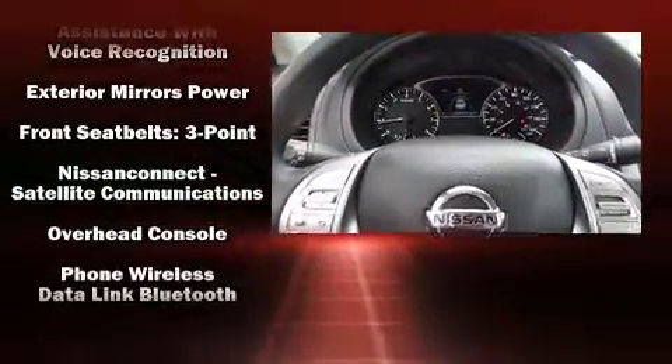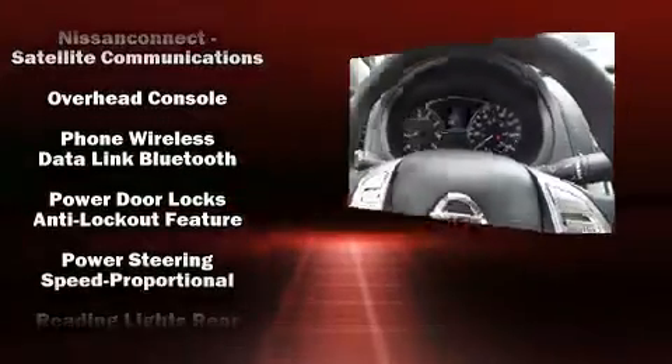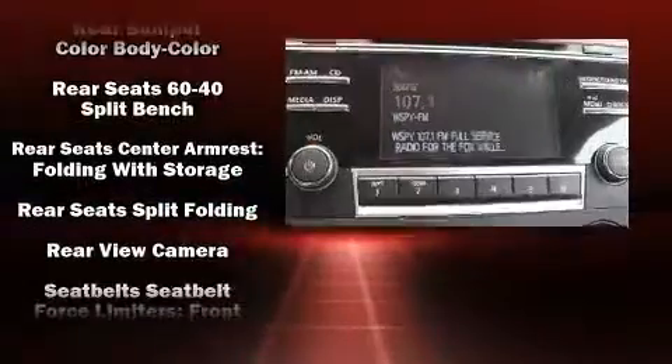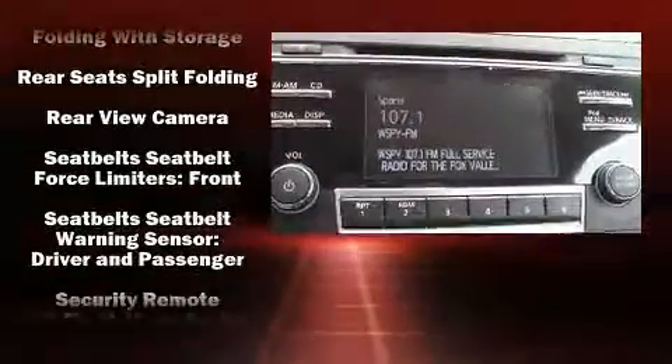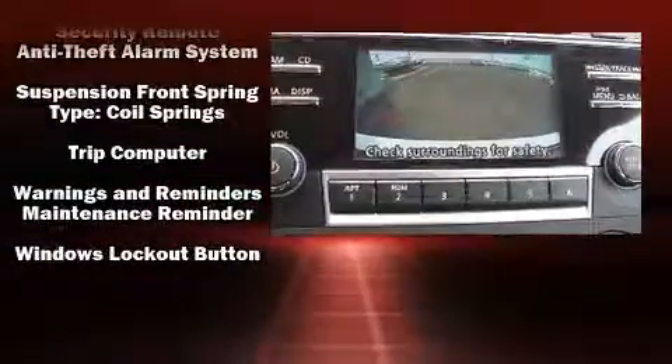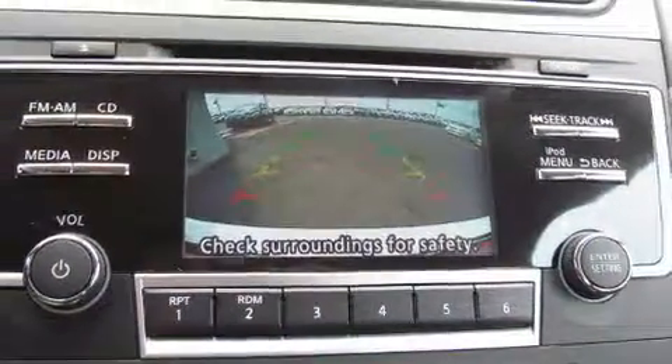Nissan also prioritized safety and security by including dual front impact airbags, front side impact airbags, traction control, a panic alarm, and four-wheel disc brakes with AVS. Brake Assist technology provides extra pressure when applying the brakes.